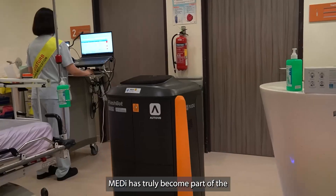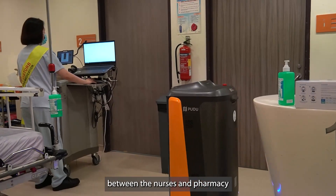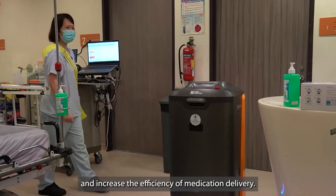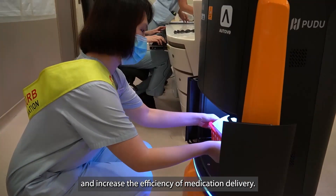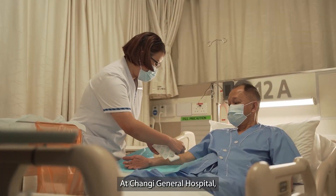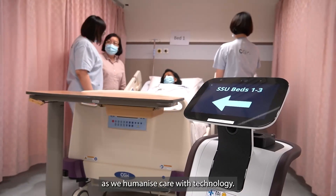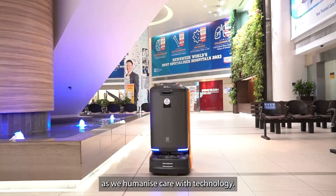Medi has truly become part of the ED pharmacy team, helping to improve the workflow between the nurses and pharmacy and increase the efficiency of medication delivery. At Changi General Hospital, we are dedicated to being the caring general hospital that our patients can trust, as we humanize care with technology.